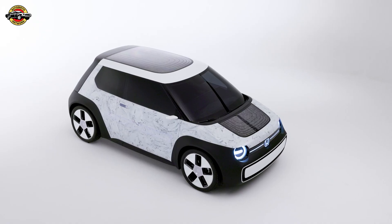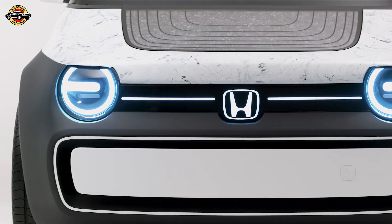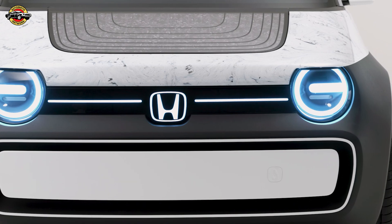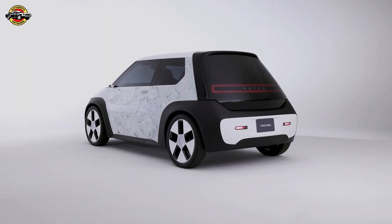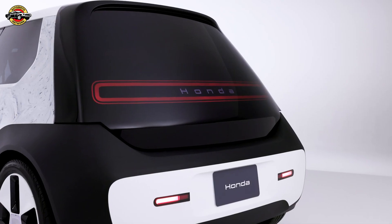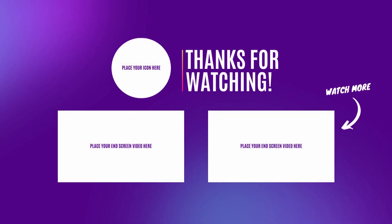Overall, Honda's presence at Milan Design Week serves as a testament to the company's ongoing efforts to redefine urban mobility while minimizing its environmental footprint. By pushing the boundaries of design, materials, and manufacturing processes, Honda is paving the way for a more sustainable future in the automotive industry.